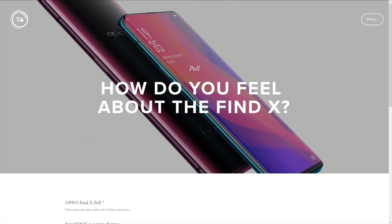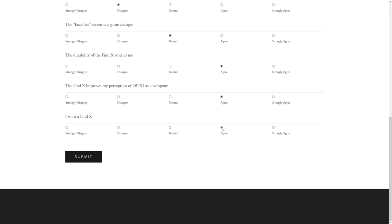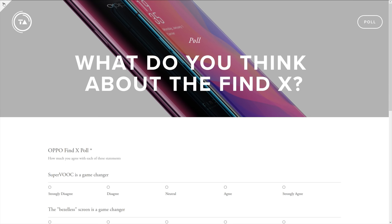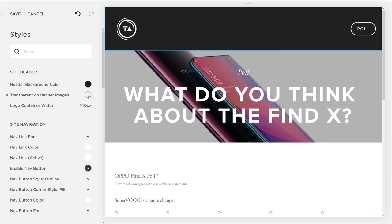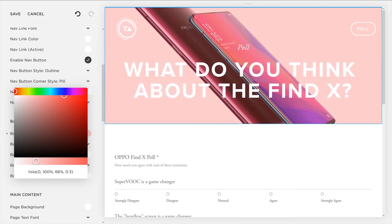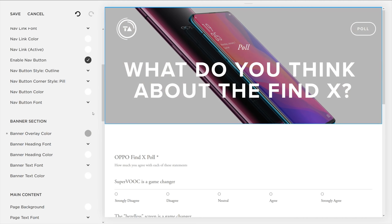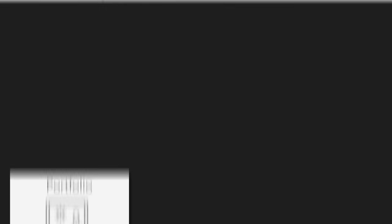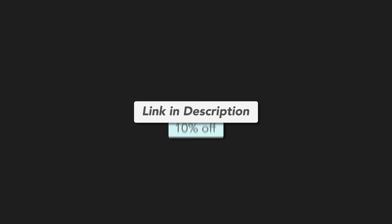But maybe you disagree — there's a poll in the description below where you can let me know how you feel about the Find X, which features you like, which ones you don't, and I built this poll in about three minutes using Squarespace. Putting together a website couldn't be easier with their super simple editor. Beautiful templates by award-winning designers will make sure your site stands out. With 24/7 customer support and no patching or upgrading required, Squarespace websites just work and look amazing. Use the link in the description to get 10% off your first purchase.